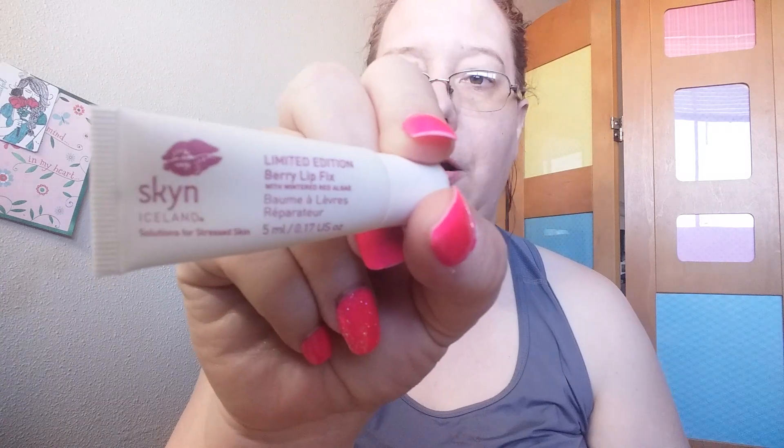I also got the Skin Iceland Berry Lip Fix — it's a limited edition Berry Lip Fix with wintered red algae. I just put this on my lips. It was kind of hard to get out of the tube, but I like it a lot.